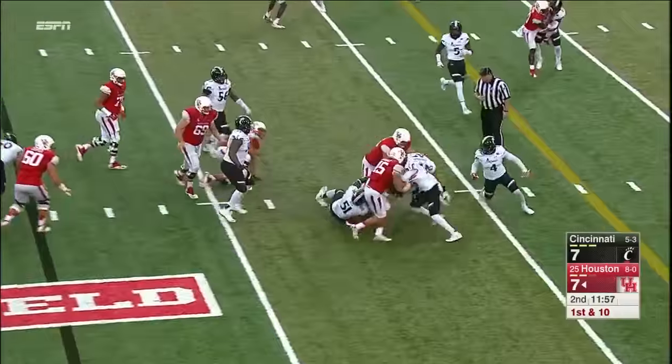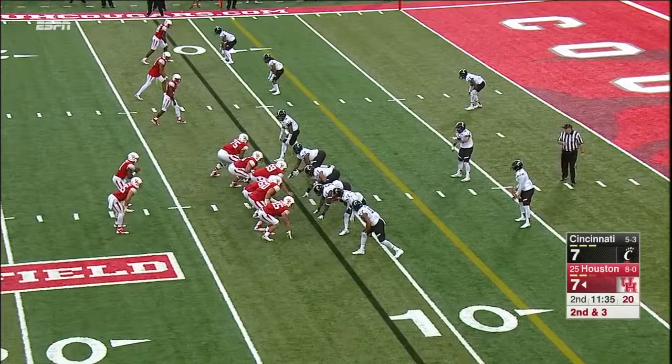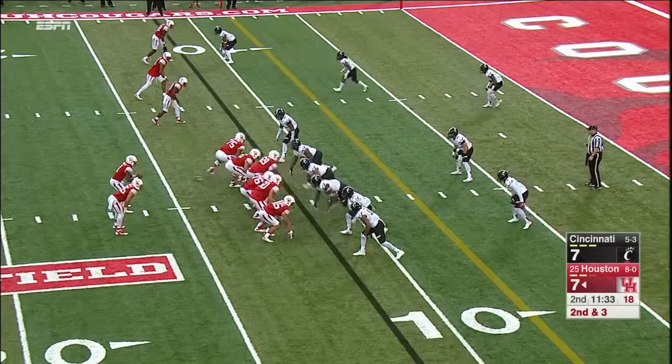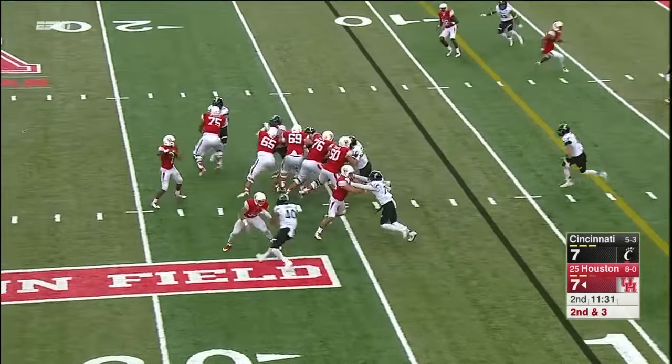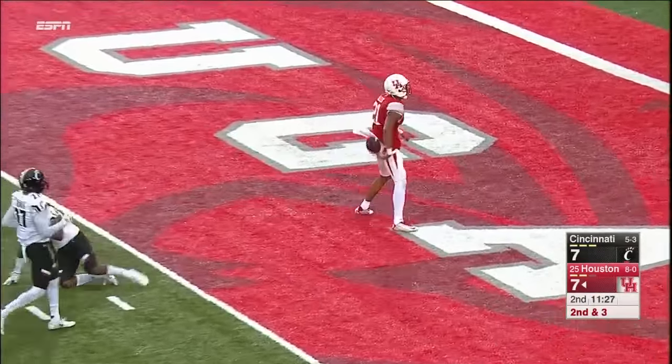Farrell puts a foot in the ground and goes for — sneak peek to the sideline. Little flipper inside the five and into the end zone. Touchdown to Houston.